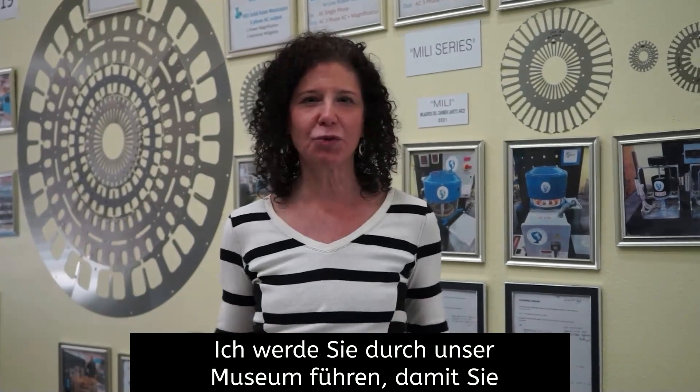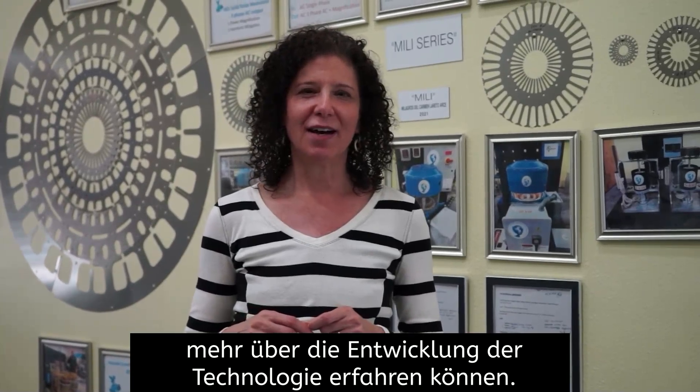Hi, I'm Ellen Holcomb, and I'm co-owner and co-founder of Holcomb Energy Systems. I'm going to take you through a tour of our museum so you can see more about the evolution of the technology.